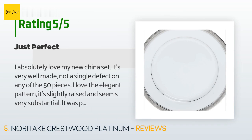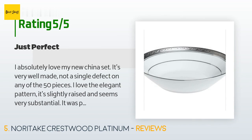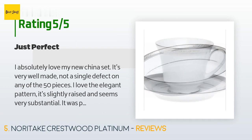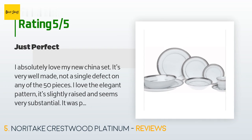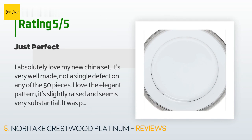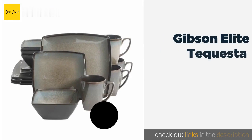A customer said: "I absolutely love my new china set. It's very well made — not a single defect on any of the 50 pieces. I love the elegant pattern; it's slightly raised and seems very substantial. It was packaged nicely, nothing was broken or even chipped. The china is a bit thicker than I would have expected from fine porcelain, but it's perfect for me — not too flimsy and excellent for everyday use. I have all my dishes done by hand so I have no idea how it would fare in the dishwasher."